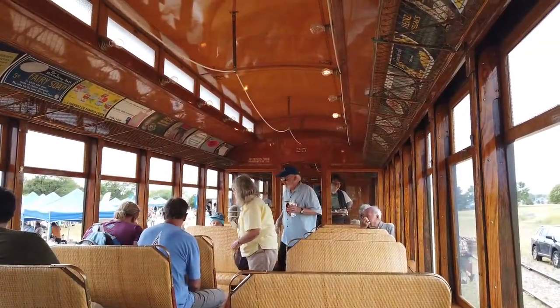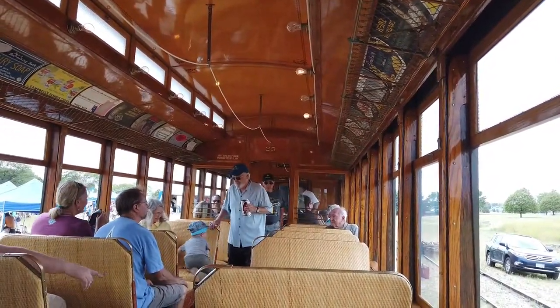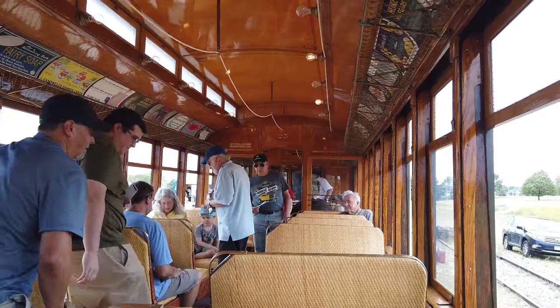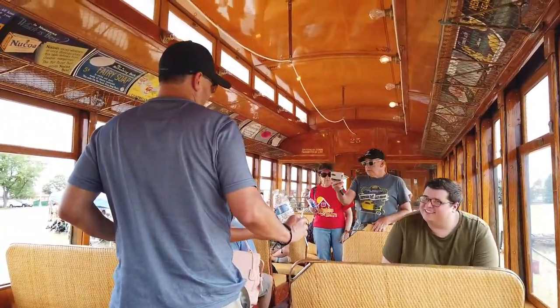Here we are on the interior of the interurban coach. You can see how wonderfully restored it is — it's in incredible shape and the wood varnish is amazing.